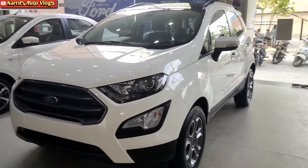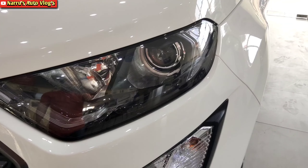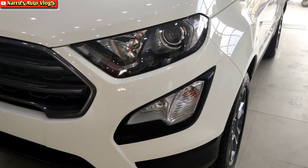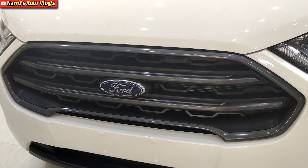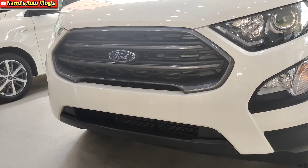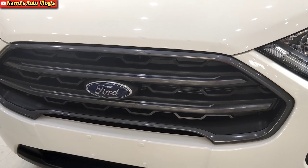The EcoSport headlight unit features LED daytime running lights, a projector headlamp, and halogen bulb combination. Below that, a fog lamp with halogen bulb and auto indicator is provided. The front grille design enhances the front profile significantly, with the Ford logo in the center and a black color skid plate at the bottom.